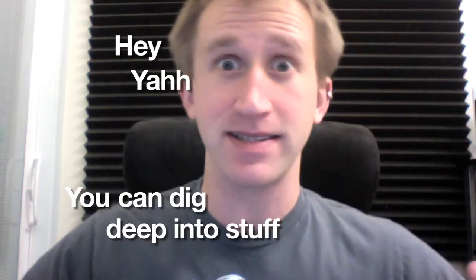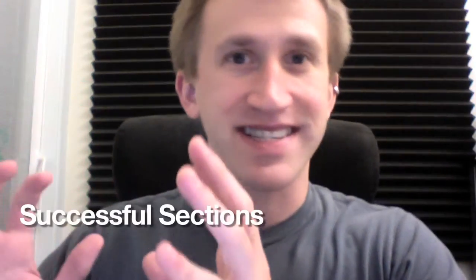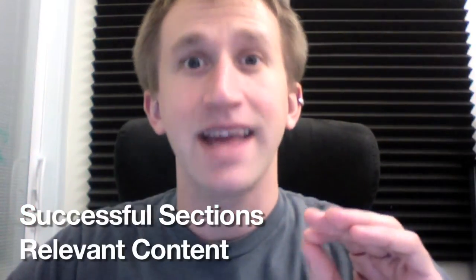At first it might seem like, yeah, you can dig deep into stuff — who cares? You care. Or at least you will. Because it's not just about digging into a site; it's about finding the internal cogs that make a site tick, the sections that are most successful, the content that's most relevant to customers — people who should be your customers. SpyFu reveals proven content plans in ways you haven't even thought of.